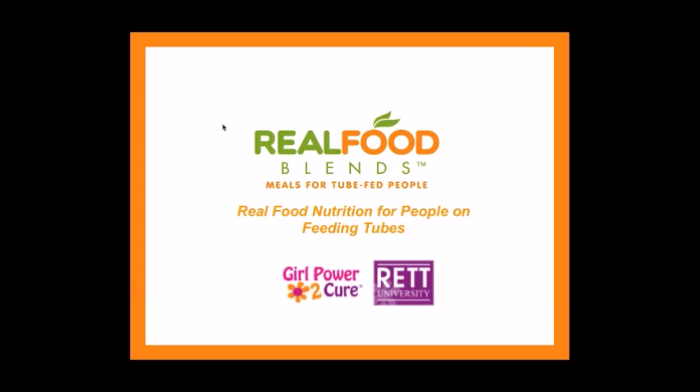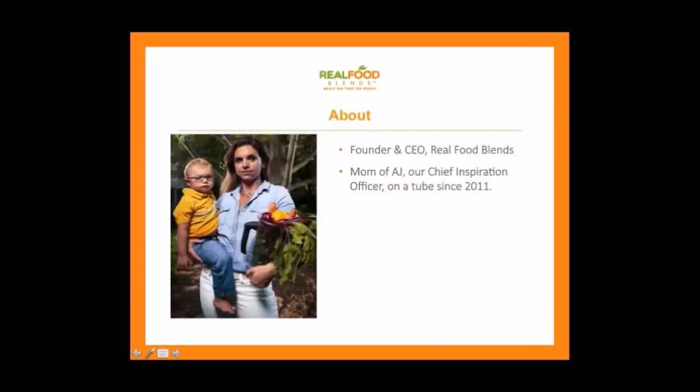Thanks for having me. I'll do a quick introduction of myself. I am a mom of a kid on a feeding tube — that is my big qualification. I'm not a doctor or a dietitian or a nurse. This is not medical advice by any means. I just want to share our story and a little bit of background.